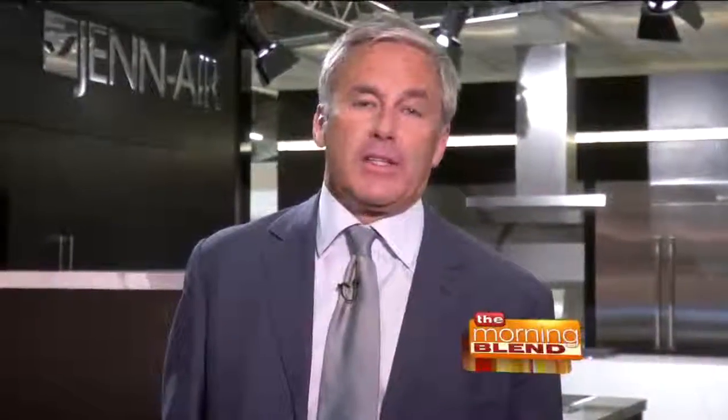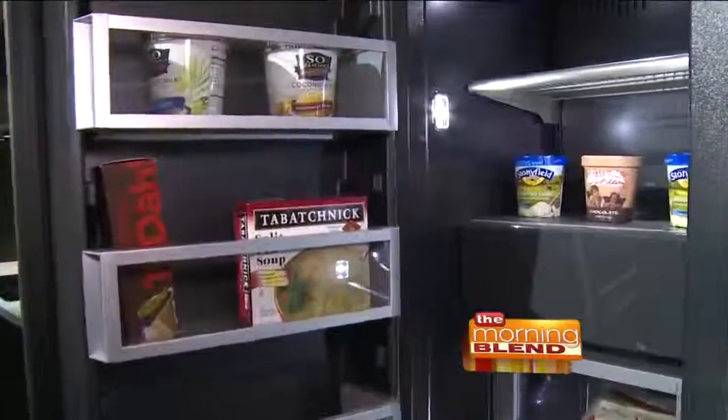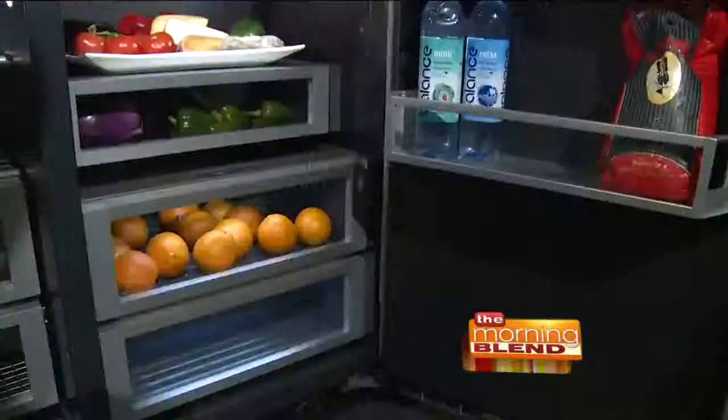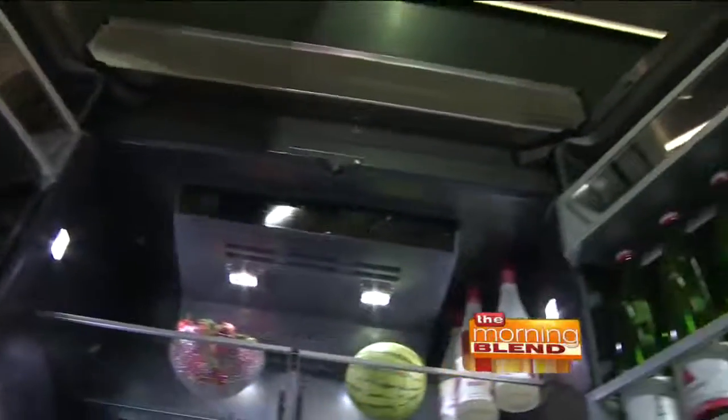I'm also keen to look at the new Jenn-Air models, which all have the obsidian interior. These are beautiful refrigerators, and of course every day when you open one up, you want to see something beautiful inside — and it's not just the products, it's how it actually looks.